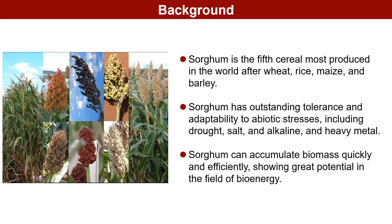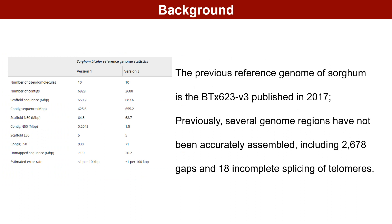Furthermore, sorghum's rapid and efficient biomass accumulation underscores its vast potential in bioenergy research. The BTX623v3 genome, sorghum's reference genome released in 2017, contains inaccuracies, including 2,678 gaps and incomplete assembly of 18 telomeres, impeding sorghum functional genomics research significantly. Thus, the assembly of a high-quality sorghum T2T genome represents a critical bottleneck in contemporary sorghum research that necessitates resolution.